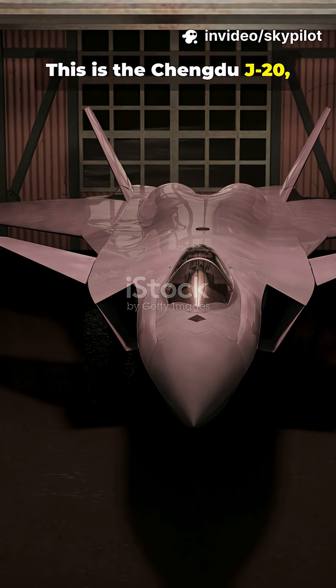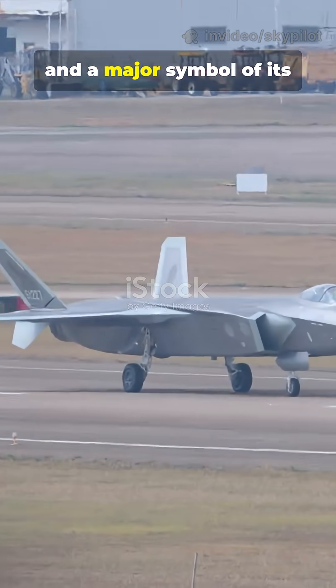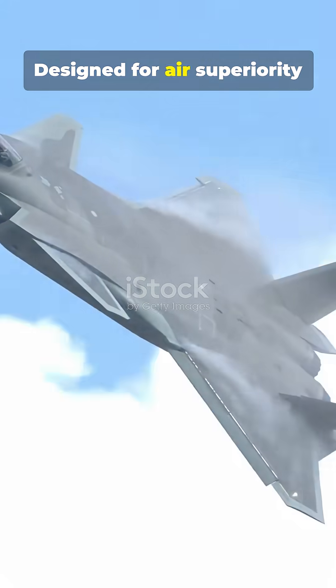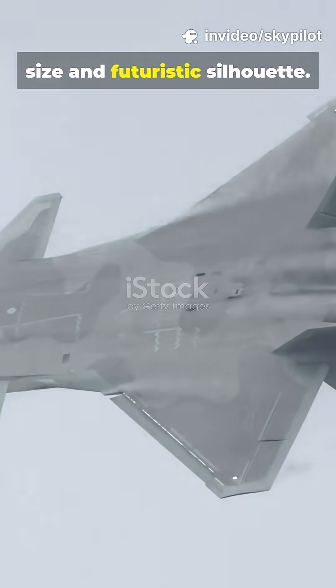This is the Chengdu J-20, nicknamed the Mighty Dragon. It is China's fifth-generation stealth fighter and a major symbol of its aviation ambitions. Designed for air superiority and long-range interception, the J-20 is impressive in size and futuristic silhouette.